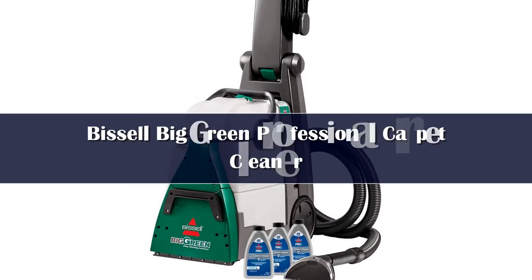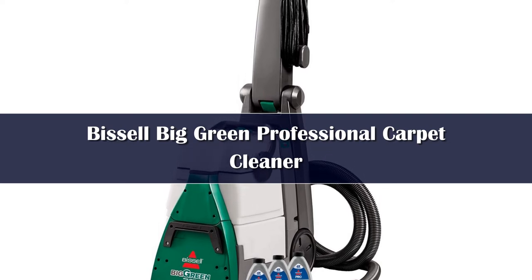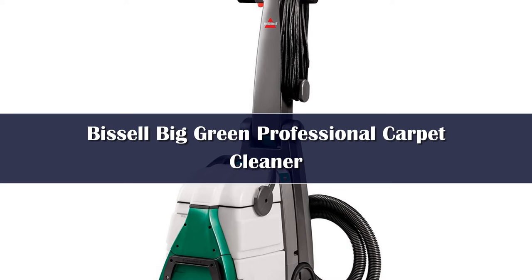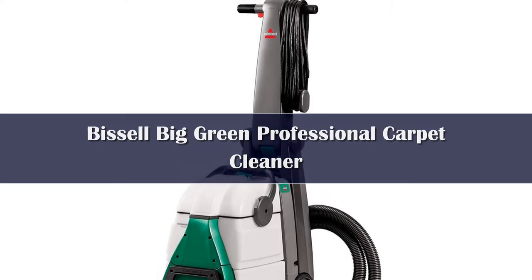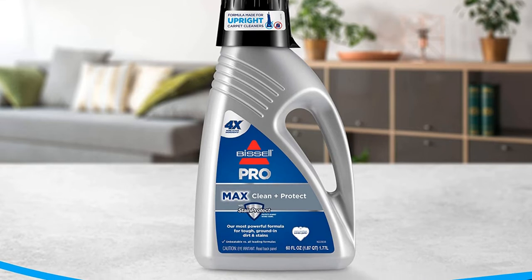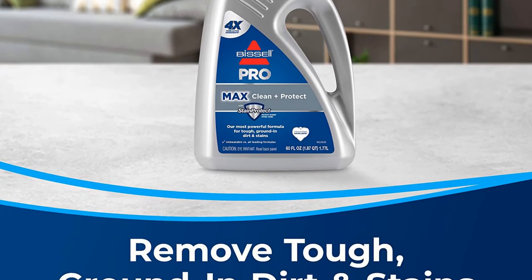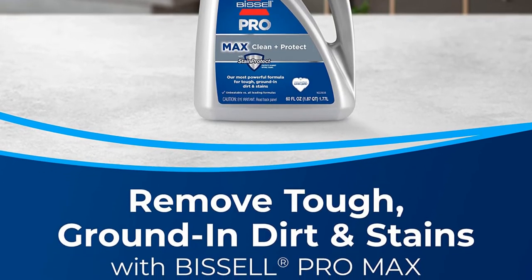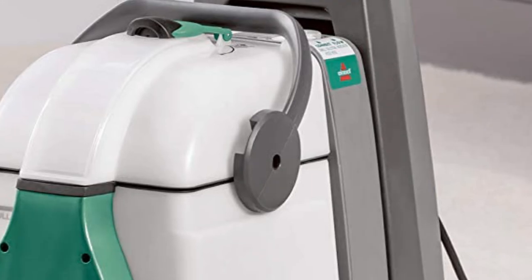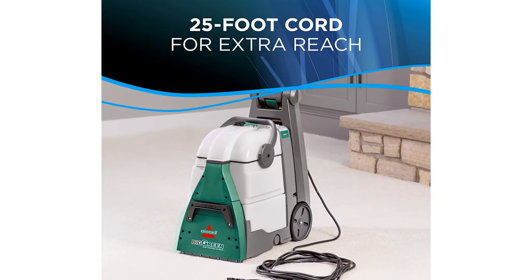The size and appearance of the Bissell Big Green Professional Carpet Cleaner are evocative of the big rental units you might get at a store. Like these pricey models, this heavy-duty cleaner gets the job done. The Big Green was the best at getting out all of the messes we made. There were no signs of coffee grounds, red wine, or cooking oil after running the cleaner over them. It almost removed all of the dried-on egg from the carpeting and made noticeable progress on the ink — two of the most challenging materials.